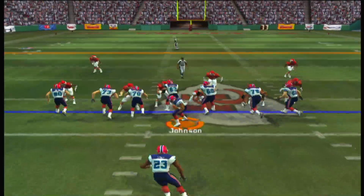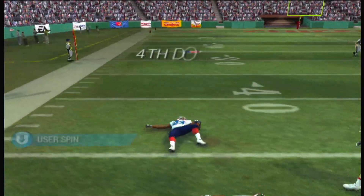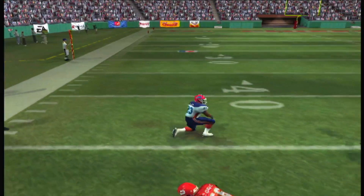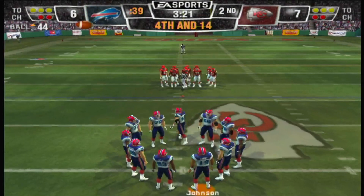One man backfield — they go with the run, still pushing, spins away, he's tackled at the 44. Eight men on the line. Fourth and a bunch coming up here.